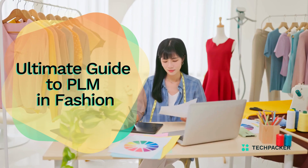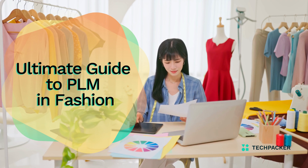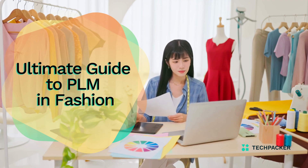Hello there! This ultimate guide covers the definition of a fashion PLM, why they are important, and how to choose the right one for your fashion business.